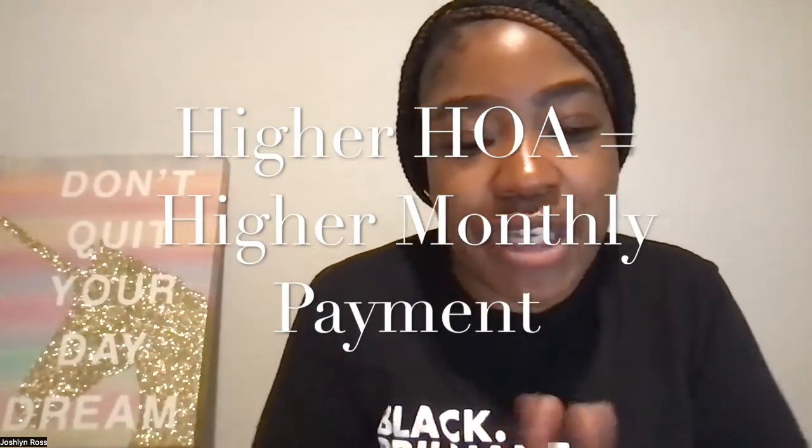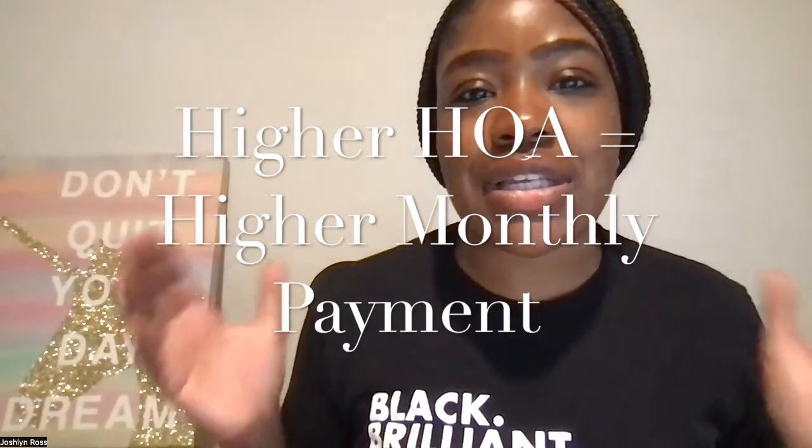One thing to keep in mind is that the higher your HOA fee is, the higher your monthly payment is going to be. So if your mortgage is $1,200 and your HOA is $300, that's already $1,500 — and we haven't discussed taxes, insurance, or any other fees. A lot of people like townhomes because they are low maintenance. The con is that you are sharing the walls with your neighbors, but depending on how the home is built, you more than likely won't notice. Townhomes are usually multi-level, and you still get the same amount of space.